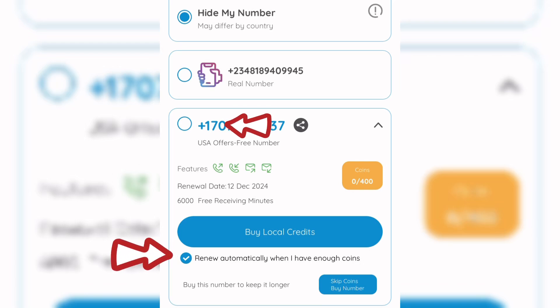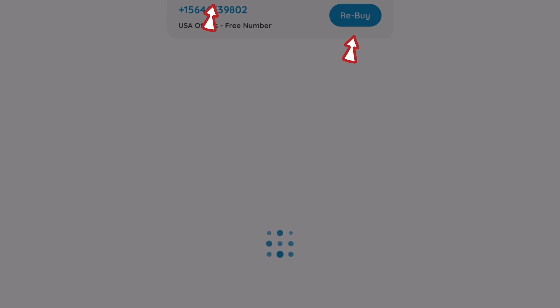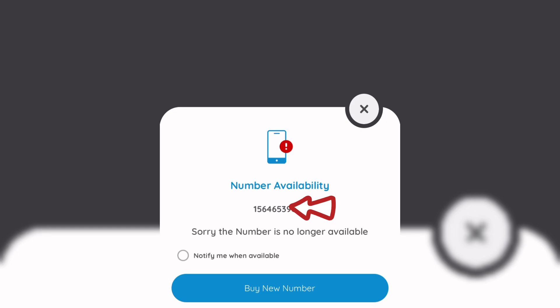Because you already have 400 points, the number renews automatically. Once activated, always come back to this platform to earn more points. Once you have 400 points, your US or UK number will renew when it reaches its end date. If you're unable to accumulate 400 points before the end date, this number will be given to someone else — as you can see with my expired number, which has already been assigned to another person.